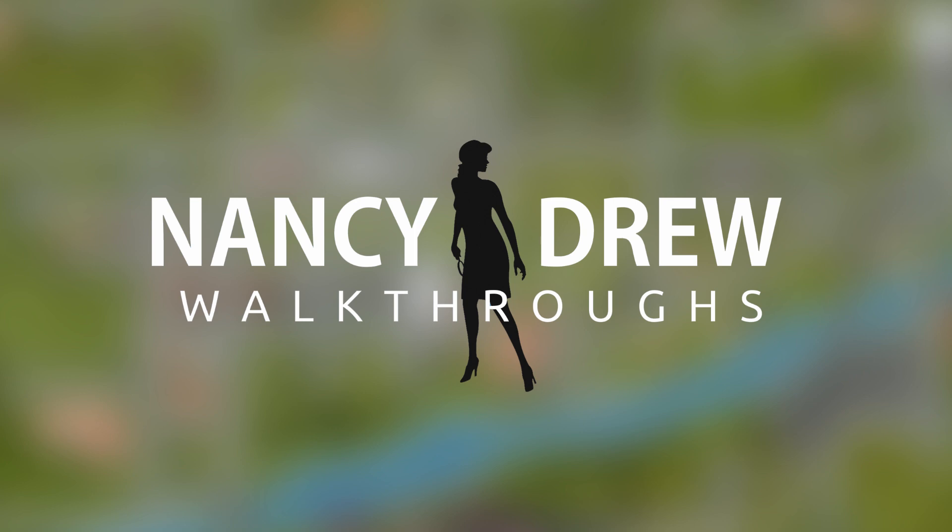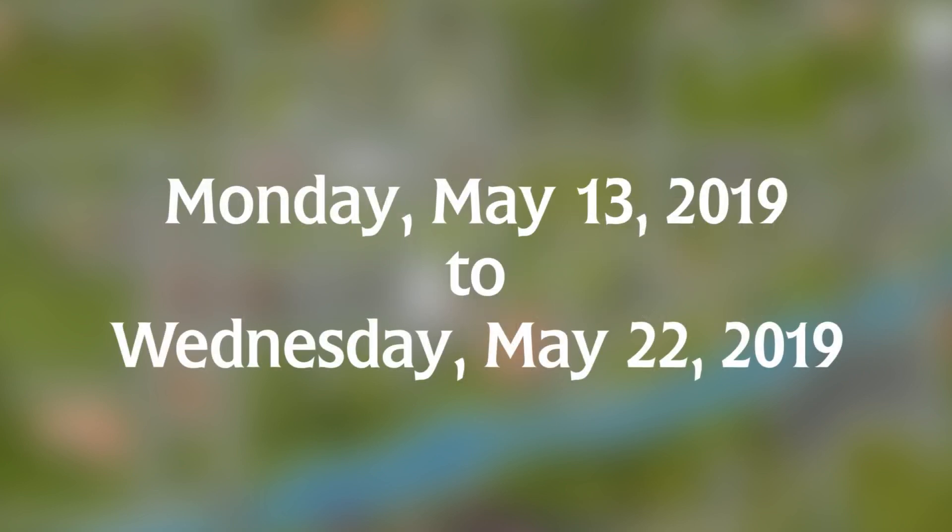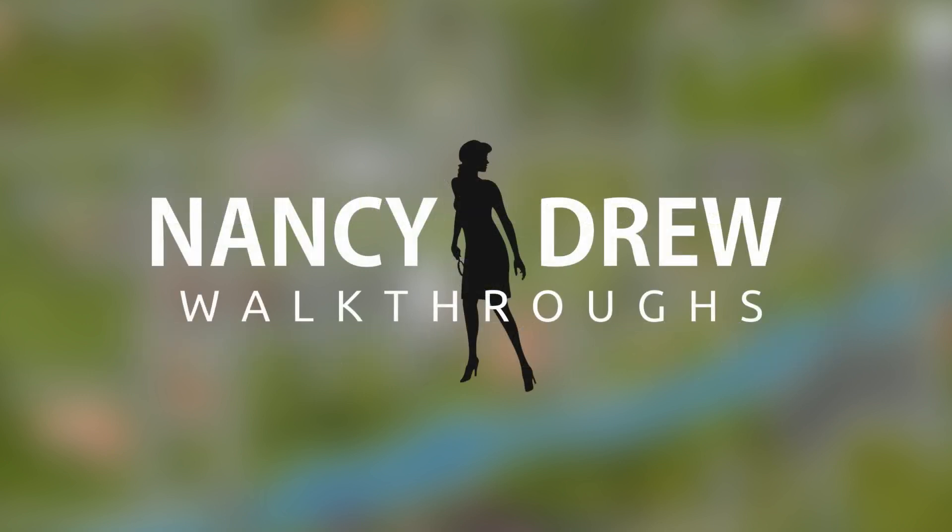Let's go over the main rules of the contest. It starts today, Monday, May 13th, 2019, and runs all the way until Wednesday, May 22nd, 2019. You can submit as many entries as you want.